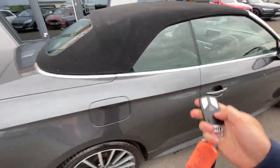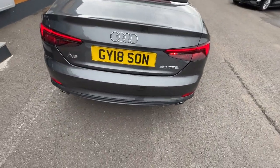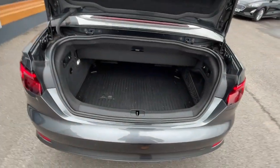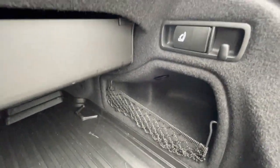I'll just show you the boot. As you can see, plenty of boot space. It's got an Audi A5 trim in it as well. Storage compartment just there. The seats do fold back as well.